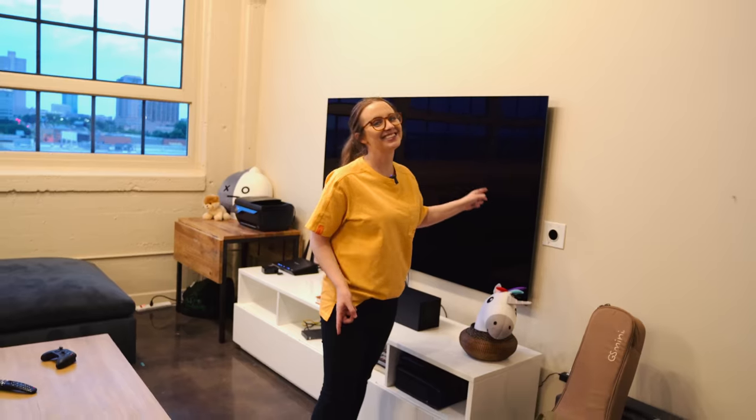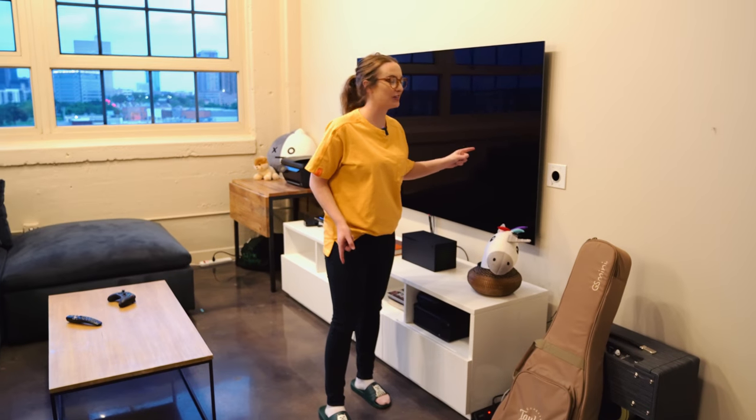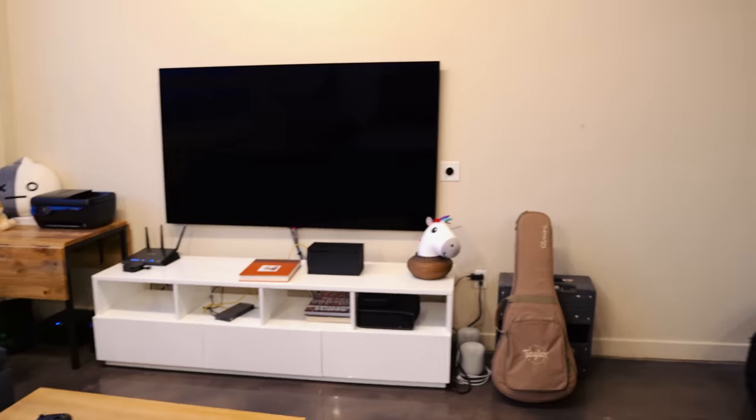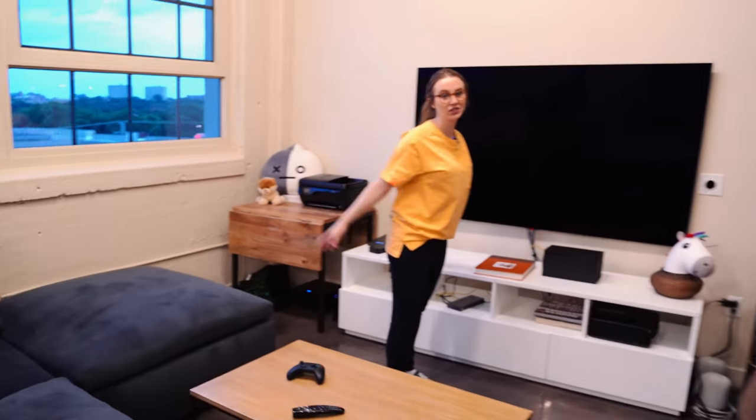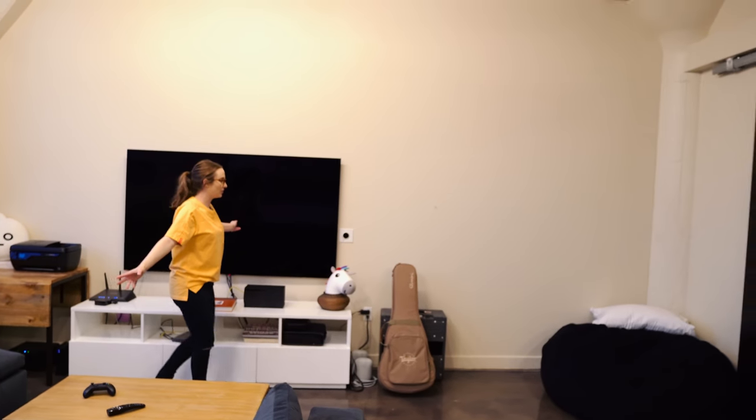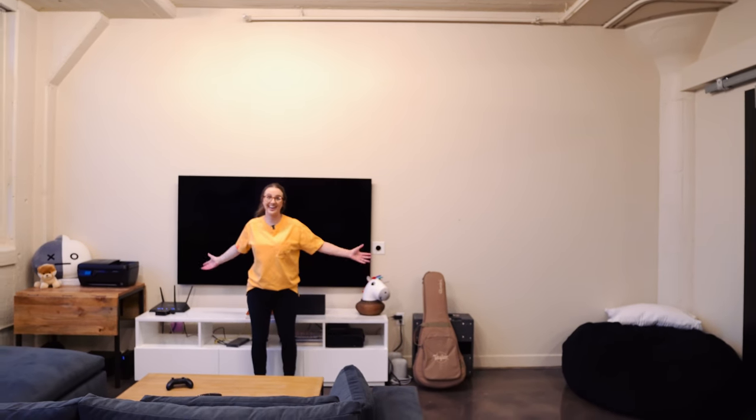We're going to be replacing everything but the couch, the conference table, the bench, and the art of course. We have an LG 77-inch OLED which I just love so much. John was joking with me because I wouldn't watch the new movie Soul with him until we had this TV set up. I'm like, John, there's a lot of black screen — you've got to watch that on OLED. And I was not disappointed. This whole wall we're doing a full custom shelving unit.